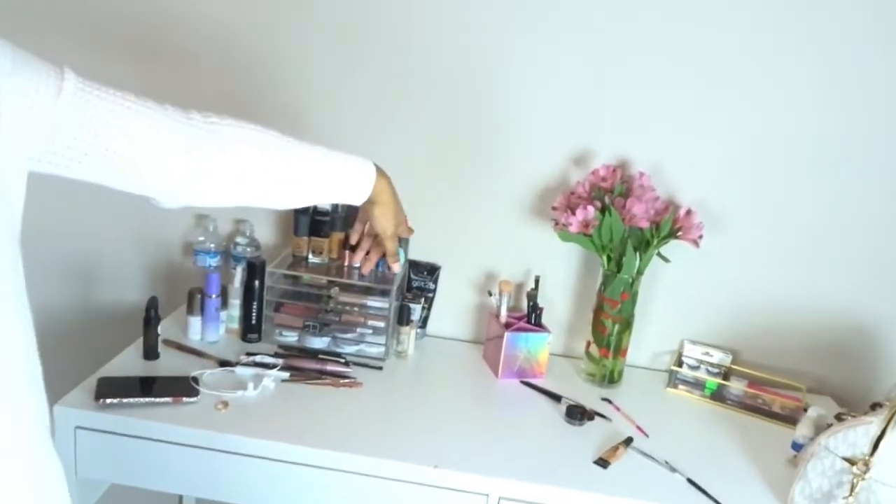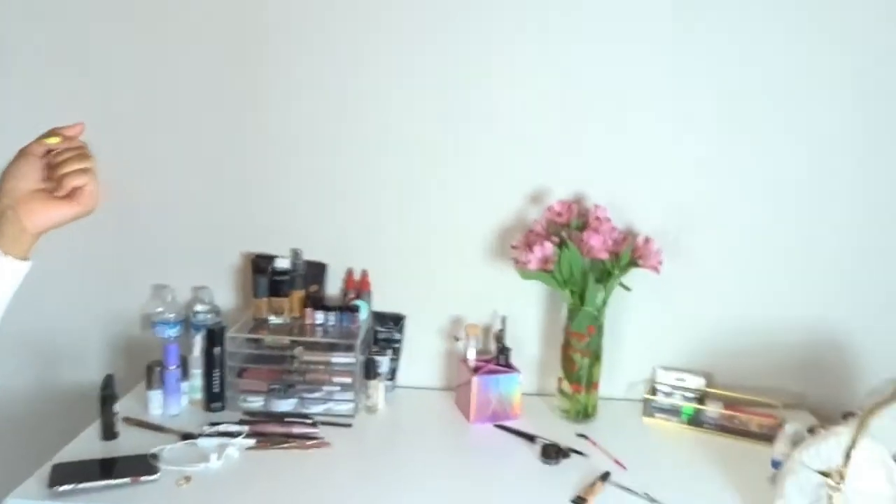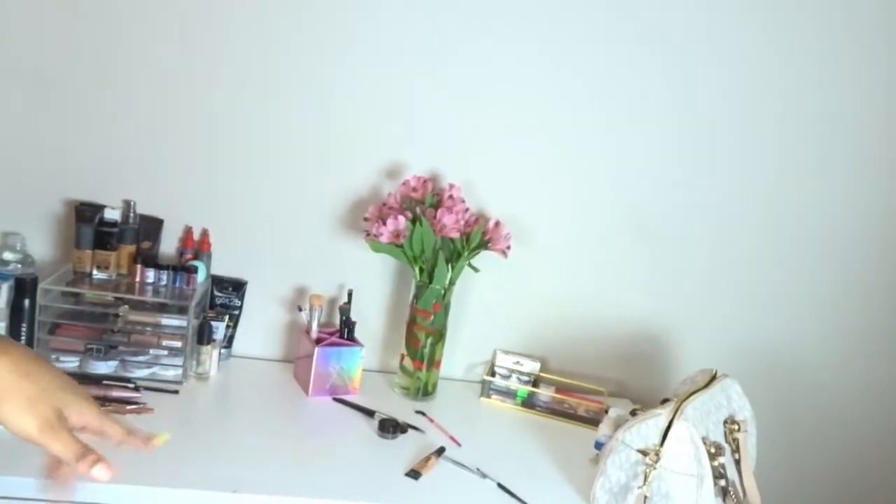You guys can see all this open wall space right here. What I'm going to do is put some shelves above my vanity and just make it cute. This is pretty much my vanity setup right now — I'm supposed to be cleaning my brushes but I'm vlogging instead. When I do an updated room tour, I'm going to have organizers and all of that, because I just cannot take the clutter.